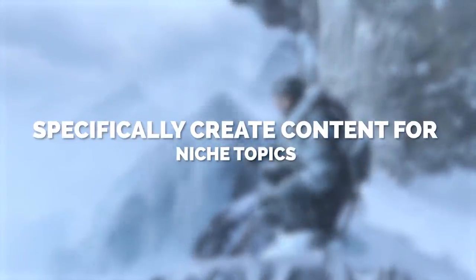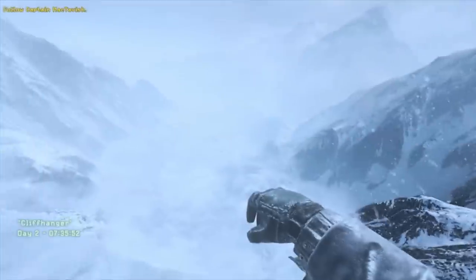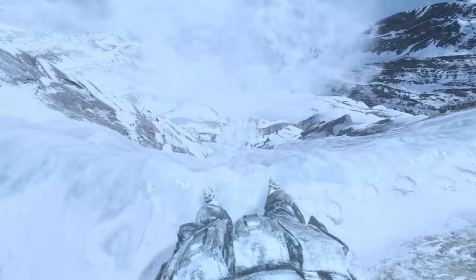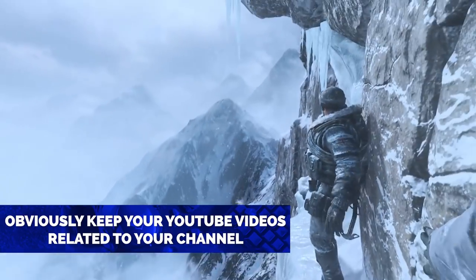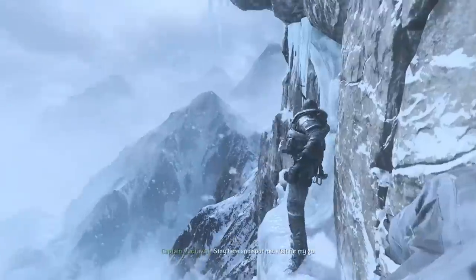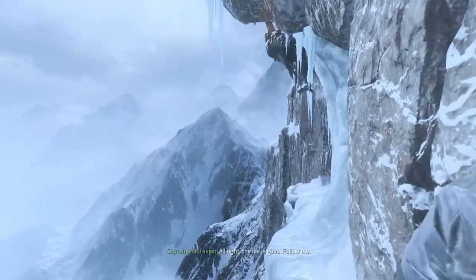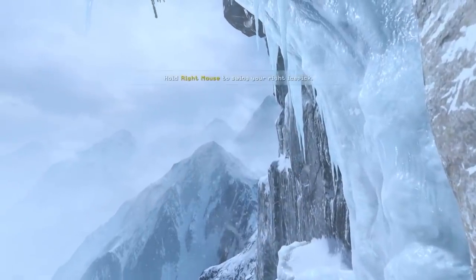The second level of creating searchable content is going out and looking for niche topics that people are searching for but there's very little competition for. When you create videos for these search terms, they have a better chance of ranking and showing up than your standard videos, which is a good way to generate traction when you're getting started. You want these searchable videos related to your channel so viewers will check out your other content.